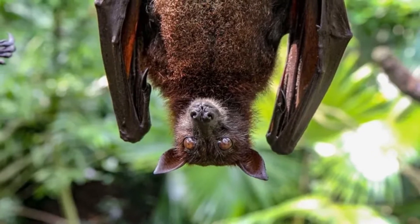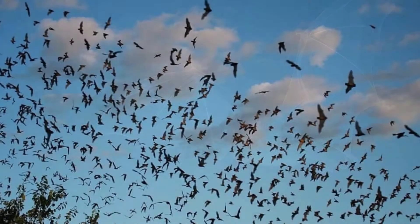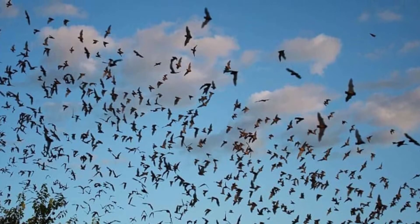These bats are the most common type found in Texas. Female bats give birth to one baby, also called a pup. They can live up to 18 years.